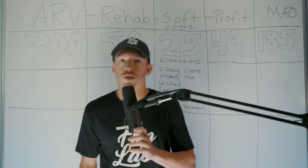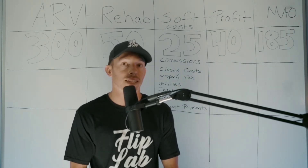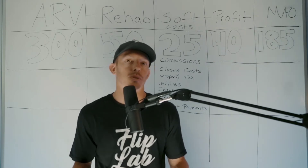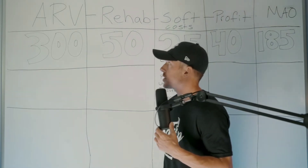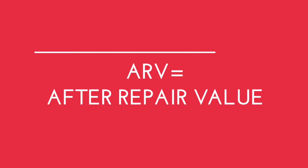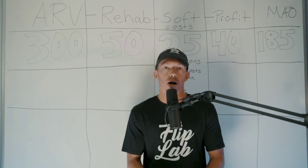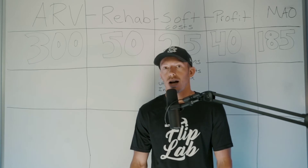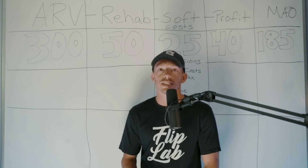Before you start making offers, you have to get your numbers dialed in — figuring out the ARV, the MAO, and everything in between. The first thing to figure out is the After Repair Value, or ARV: once you fix the property up, what will you be able to sell it for? Get really good at comping properties. For this example, we said $300,000 — we saw other properties that looked like flipped rehabs in the same neighborhood selling in a few days for $300,000.